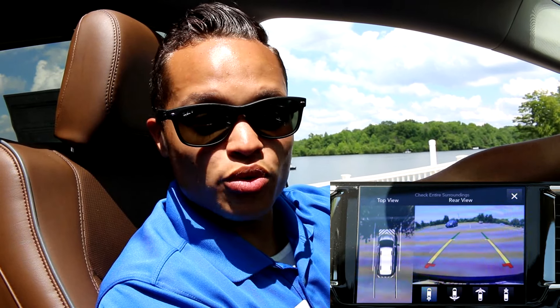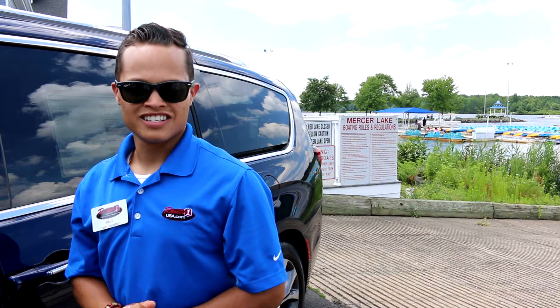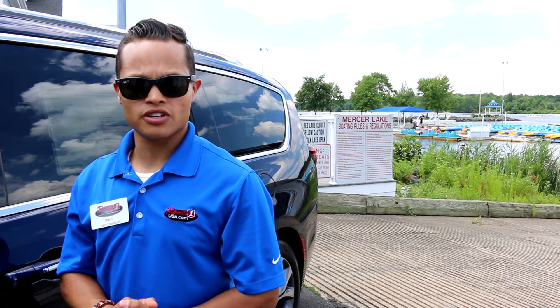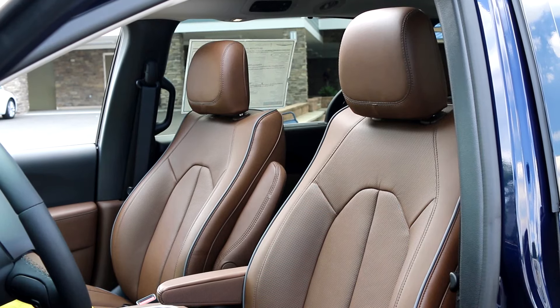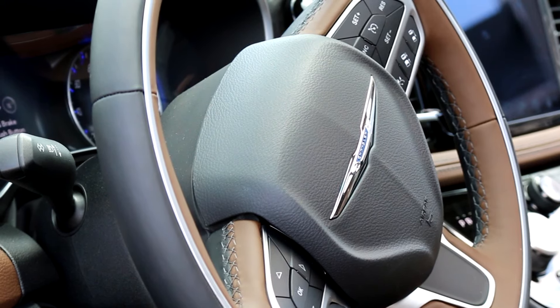Additional safety features are the 360 surround view camera, blind spot monitoring, front and rear park sense stopping capabilities, and the ability to park itself. Other great features of the Pacifica include the front heated and ventilated seats, the rear heated seats, and the 360 heated steering wheel.